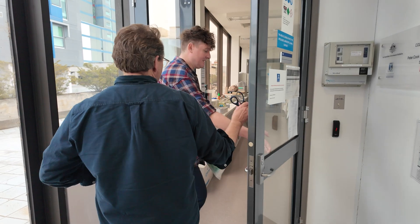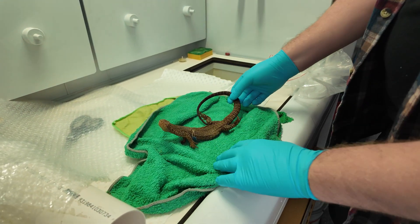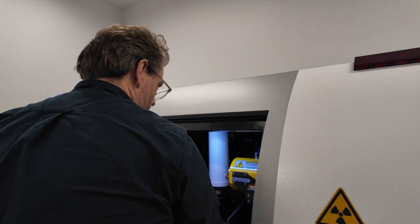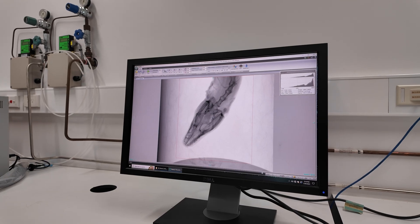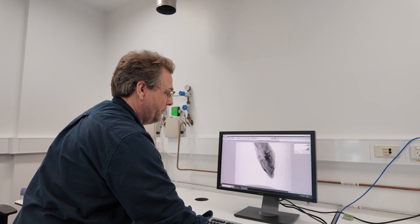You cannot see from the outside that these animals have osteoderms — you have to look inside. What we can do now is with very new methods, with microcomputer tomography, we can look into the entire animal and we can see every single hard tissue structure that is there.